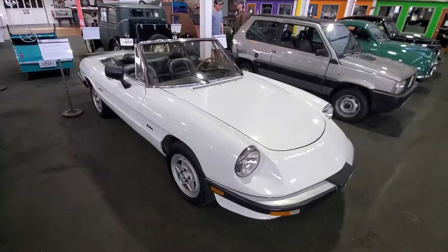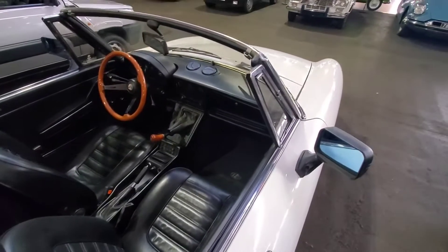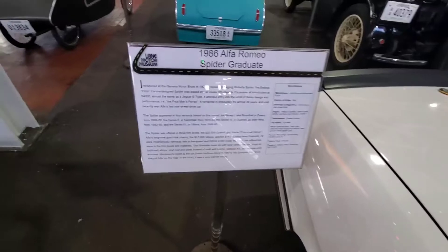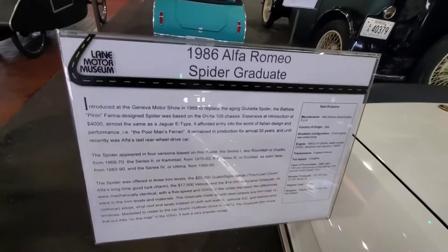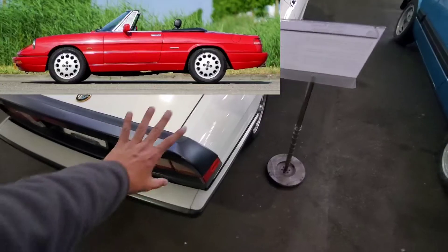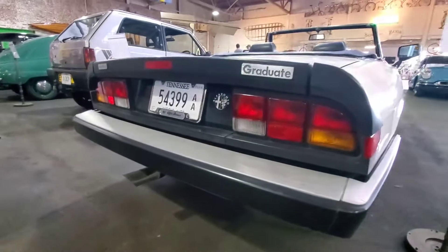This is the 1986 Alfa Romeo Spider Graduate — I might pronounce it wrong. This is one of the iconic Alfa Romeo Spiders. Fortunately the Mazda Miata basically killed this car. This covers the later models, because there's another version that came out a bit later. The later model, which I think never came to the US, has a more streamlined rear end. This one is the later version that says 'Graduate' and I like this design.